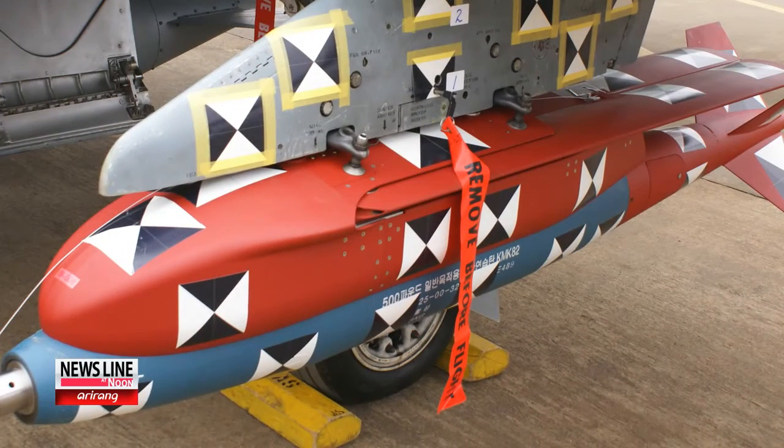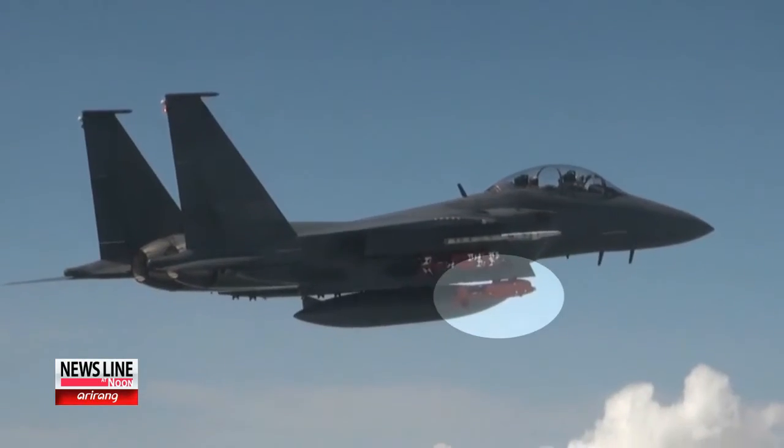The Korean military has spent over 40 billion won, or roughly 38 million U.S. dollars, over the past five years to develop the technology used in the bomb.